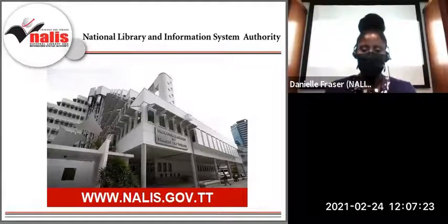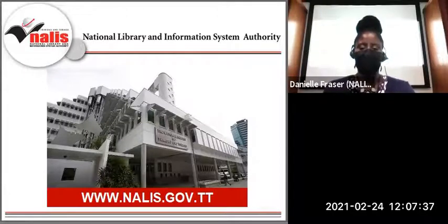Before we get into the care of our family heirlooms, let me introduce you to our institution. The National Library and Information System Authority of Trinidad and Tobago, or NALIS as it is called, is the country's coordinator of all library and information services.